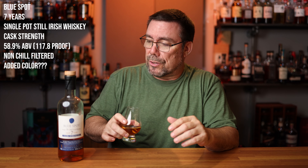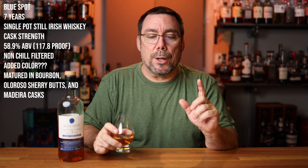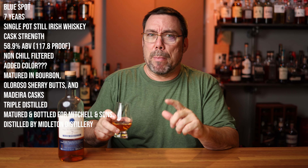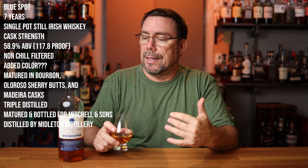Blue Spot is coming in at seven years of age. It is an Irish single pot still whiskey, cask strength, coming in at 58.9% ABV, 117.8 proof. Non-chill filtered — it doesn't say anything about no color added, so I'm guessing there might be a little bit of color added. This is matured in bourbon barrels, Oloroso sherry butts, and Madeira casks, triple distilled, matured and bottled for Mitchell's and Son, and distilled by the Midleton Distillery.